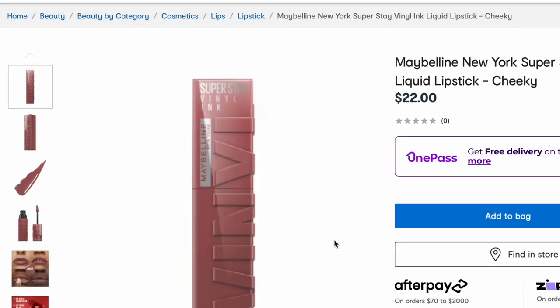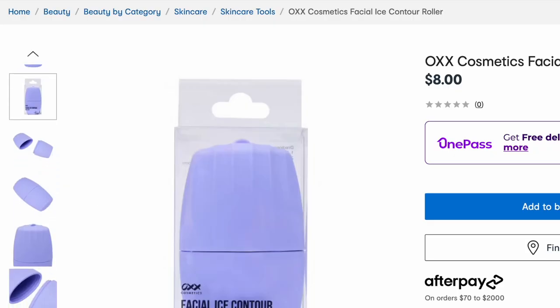They have the Maybelline Vinyl Ink Liquid Lipstick online — which I'm actually wearing today in this shade Cheeky — and it's only $22 at Kmart. I think it's 26 or 27 at Priceline. But this lipstick is freaking amazing — it is so long lasting and for a liquid lipstick it's extremely comfortable. I do have an Instagram reel where I show you the lipstick throughout the entire day of me eating and drinking — I'll link it in the description box. Facial ice contour roller — I've been seeing these all over TikTok. Like you just rub ice on your face? Is that what the deal is?